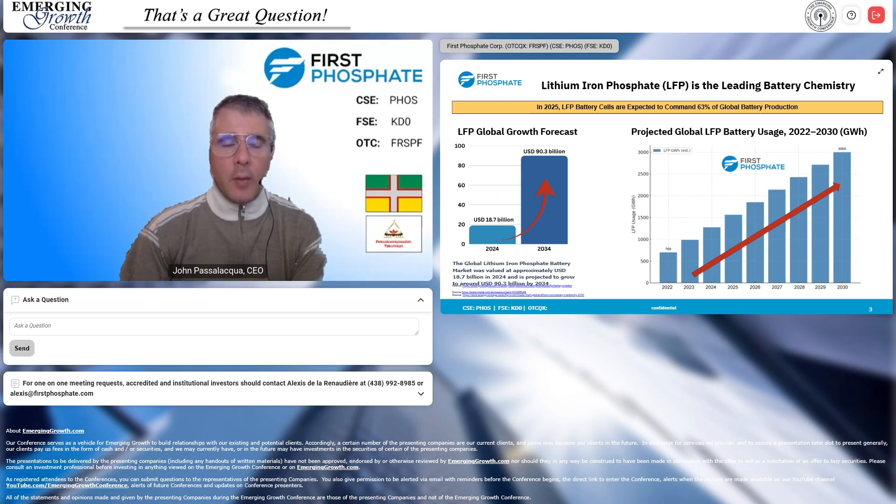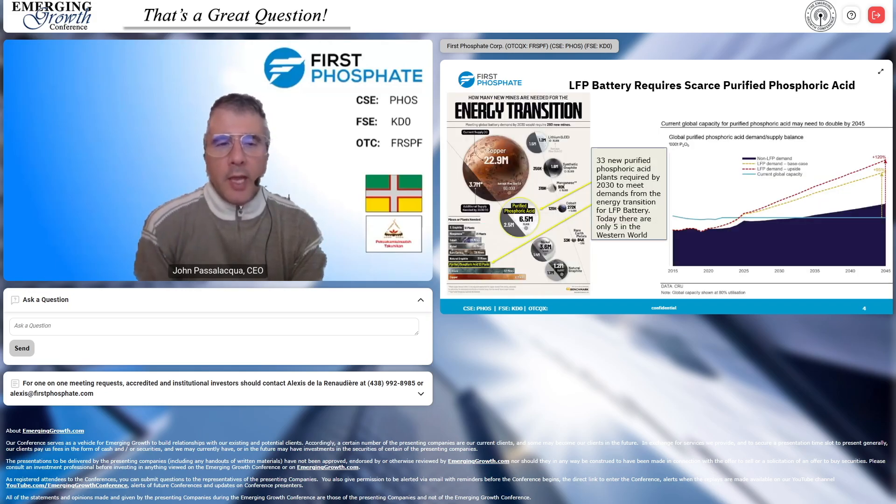The industry is growing leaps and bounds and LFP has now taken over as the lead chemistry above and beyond nickel manganese cobalt. When we look at electrification, this data from Benchmark Minerals shows copper is the biggest element required, but number two is not only phosphate but purified phosphoric acid. They're predicting we need 33 new purified phosphoric acid plants to meet demand by 2030 — and we've only been able to produce five in the western world in the last 70 years.